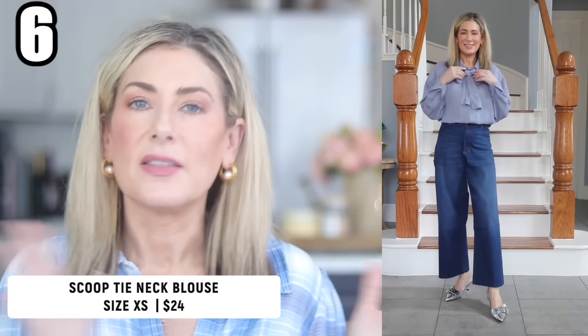For outfits six through ten, we're moving into new denim offerings before getting to dresses. Outfit number six features a Scoop tie neck shirt — comes in solid black, red, and the slate blue you see here. It has a pussy bow collar you can wear buttoned all the way up or more relaxed. The bow is removable — there's a loop in the back so you can take it off entirely. It's slightly sheer but wearable with a skin-tone bra. It has a hidden button front, a high-low hem, and button cuffs.